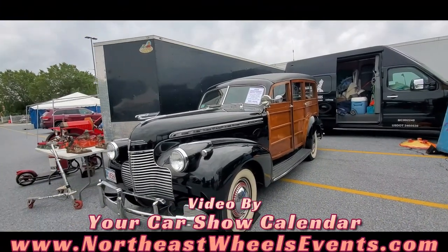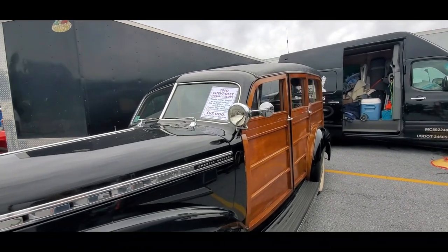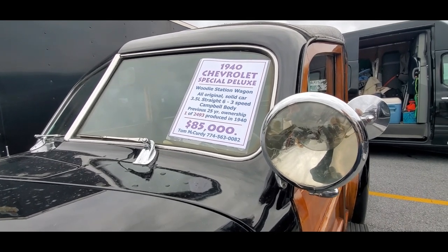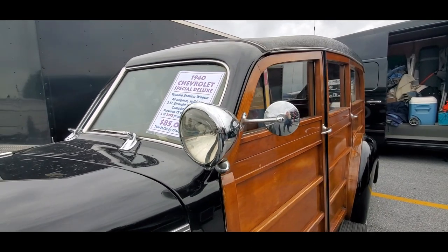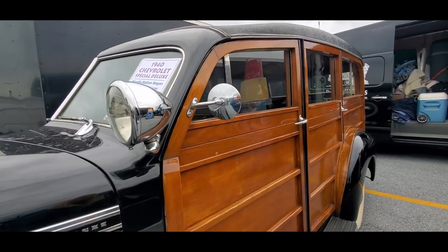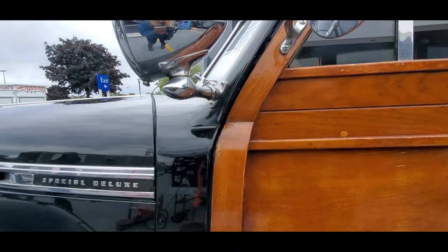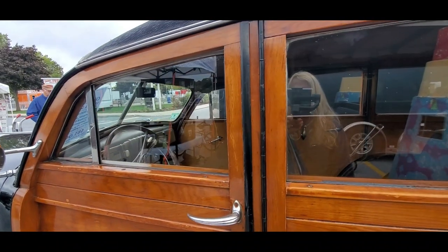This 1940 Chevy is a beautiful, all-original solid car — all original Campbell body. One of only 2,493 produced, asking $85,000. I'm very curious how original it is. That's beautiful.